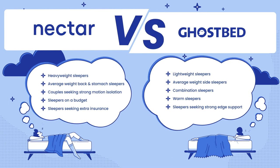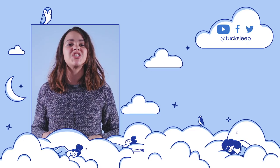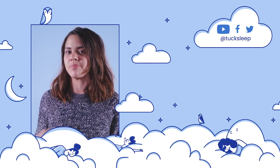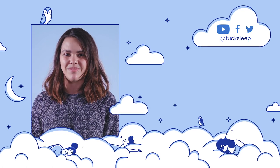Here's a final look at our comparison. So which bed do you like more? Let us know in the comments, and don't forget to like this video if you found this helpful. Thanks for watching our Nectar and GhostBed comparison. If you're interested in either of these mattresses, be sure to check the links in the description for our videos, written reviews on our website, and promo codes for both beds. Let us know if you have any questions about these or other products — we love hearing from you. Sleep well.